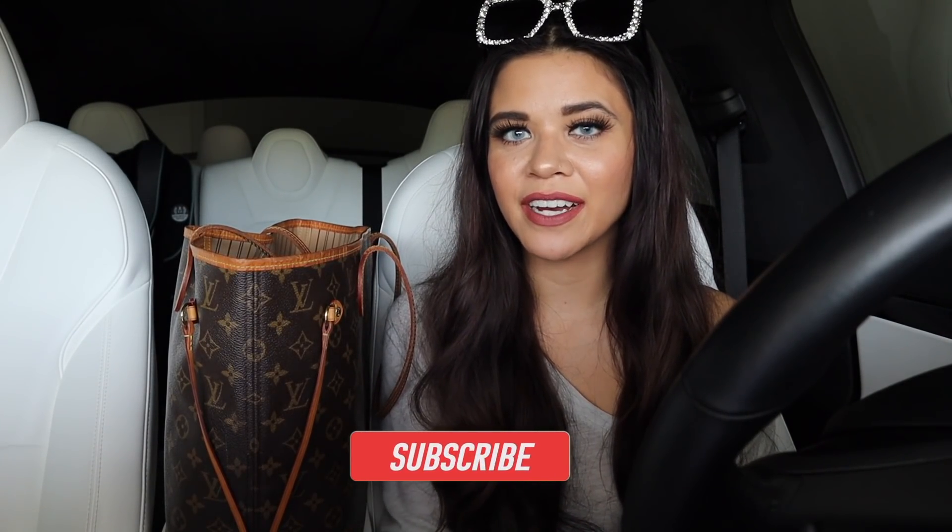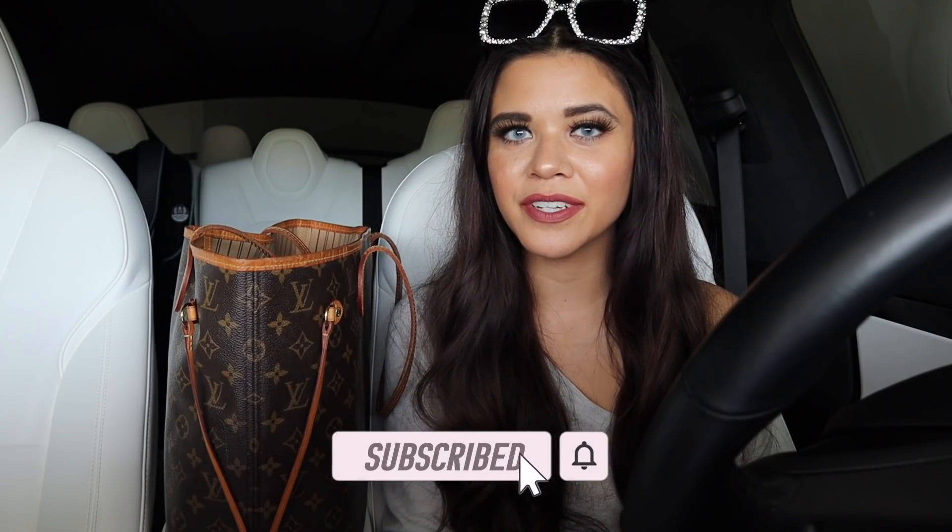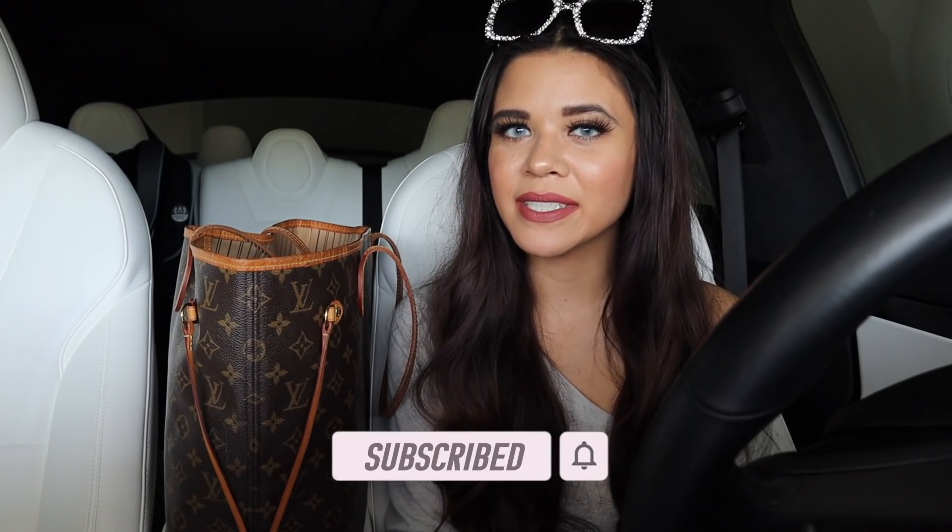Hey guys, welcome back to my channel. In today's video we are shopping at a new dollar store location. Hopefully this location blows me away because the last few dollar stores were seriously so disappointing.